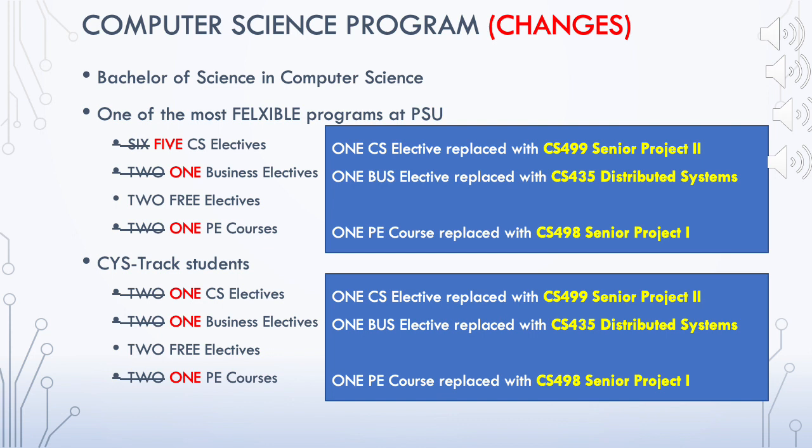Instead of six CS electives, there are now five CS elective courses. One CS elective course has been replaced by a Senior Project Two course, which is CS 499. Its prerequisite is CS 498, which is Senior Project course number one.